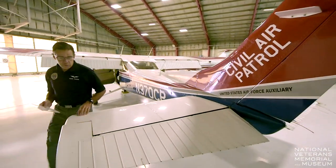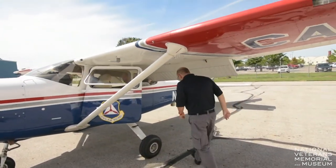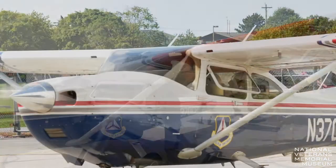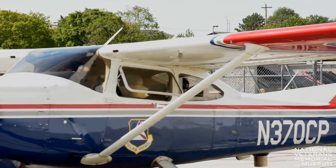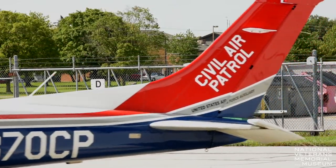We practice this so that just in case an aircraft went down, we'd be able to find it fairly quickly. Because in the first 24 hours especially — if it goes down in a wooded rural area — that first part of a crash response is very important to get to the crew.